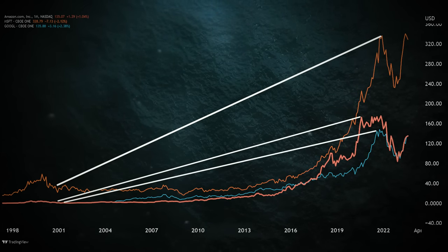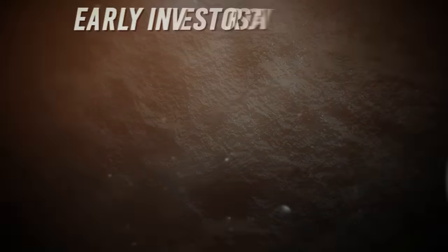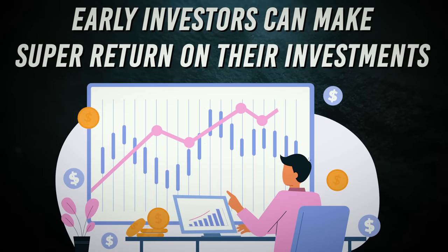Same is the case with the AI revolution. Early investors can make super returns on their investments.